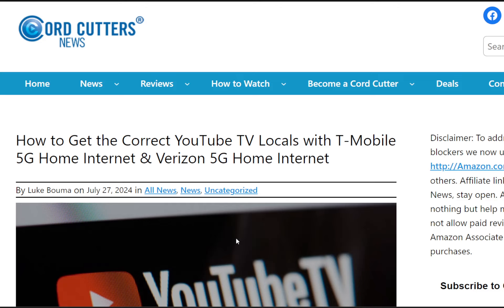Hello everyone, welcome back. This is RandoGeek. I have an article coming from Cord Cutters News.